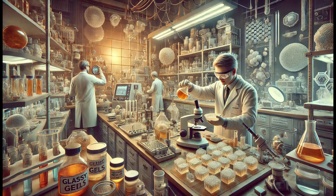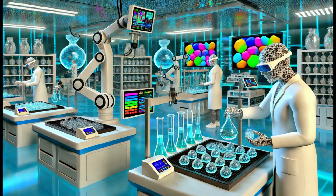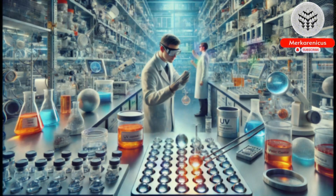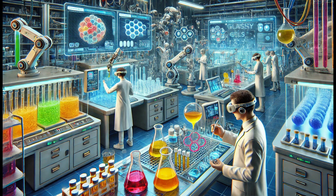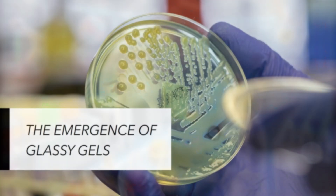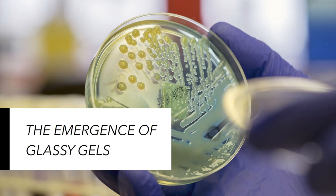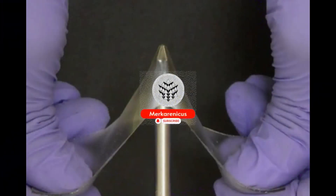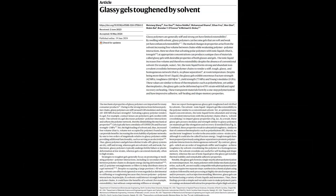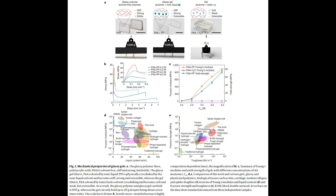In their research, the scientists discovered that a range of polymers and ionic liquids could be utilised to produce Glassy Gels, although certain types of polymers are not suitable for creating such gels. According to Dickey, polymers with a charged or polar nature show potential in the creation of Glassy Gels due to their attraction to the ionic liquid. During testing, the researchers discovered that the Glassy Gels, despite being composed of 50-60% liquid, do not evaporate or dry out.